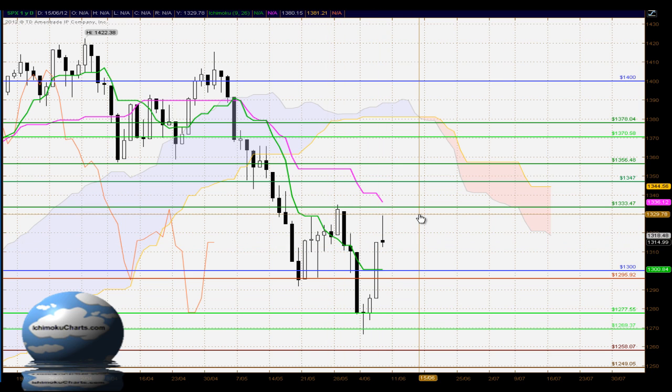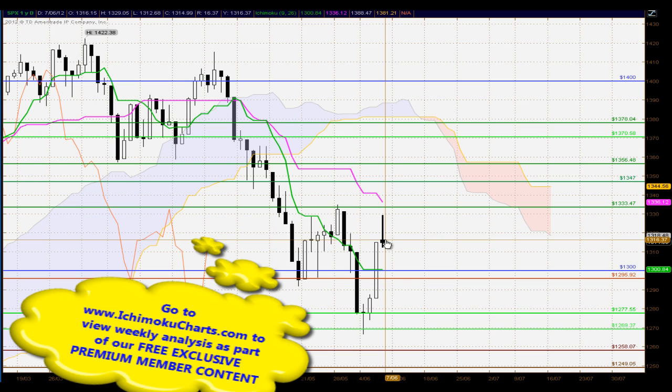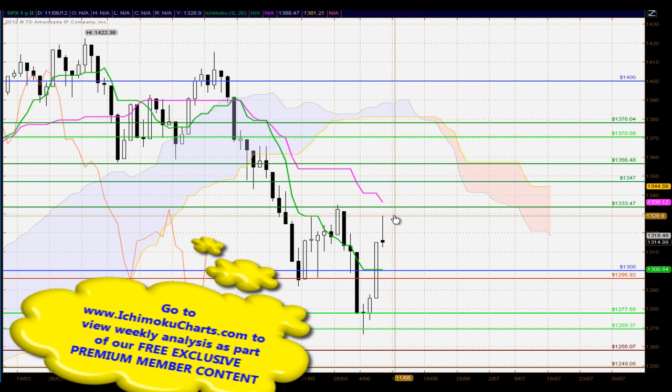The large shadow highlights the loss of commitment by the buyers in this market. They tested up to this important area of resistance around the 1330 to 1333 area, which saw the market previously hold as a strong area, and we saw very strong selling coming in at that point. So there is once again a possibility that we could see a change of trend.